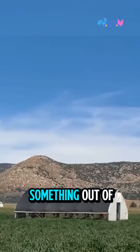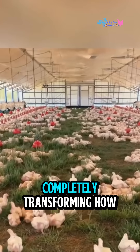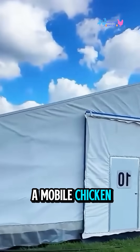It looks like something out of a sci-fi movie, but it's real, and it's completely transforming how we raise chickens. Instead of locking them in a coop, this farmer built a mobile chicken fortress on wheels.